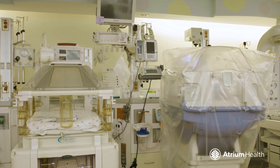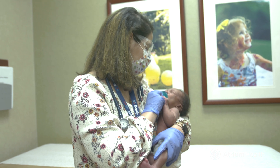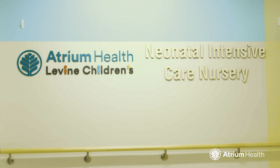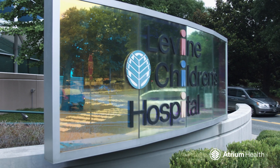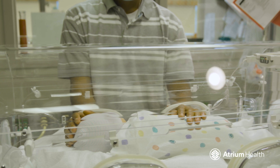Atrium Health Carolina's Medical Center is the regional perinatal center, meaning we provide the highest level of care for moms and newborns. Plus, we're on the same campus as Atrium Health Levine Children's Hospital, named one of the best children's hospitals by U.S. News & World Report. This gives your little one easy access to award-winning specialty care, should they need it.